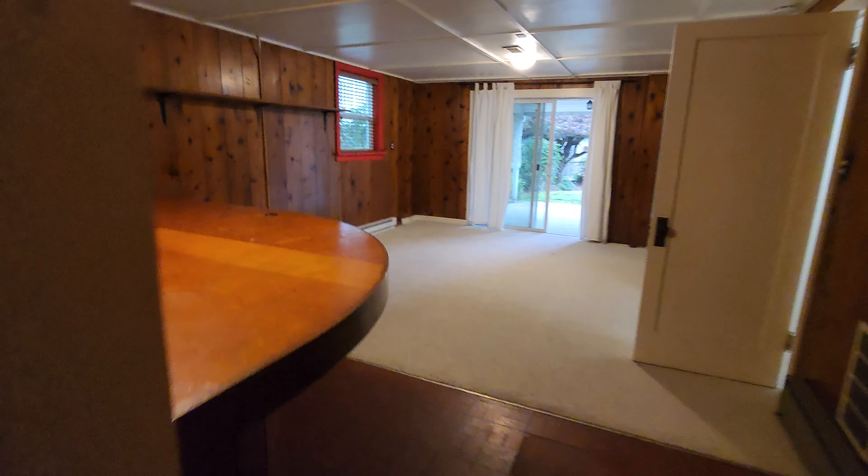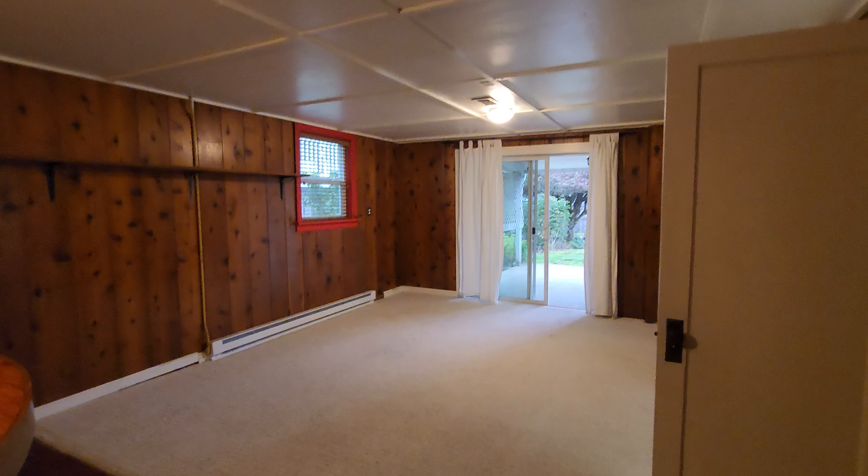That was our tour of 108 Percival. A lot to love here — go ahead and give us a call if you'd like to take a look.